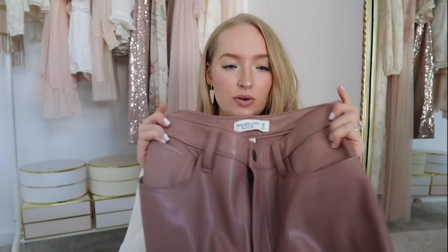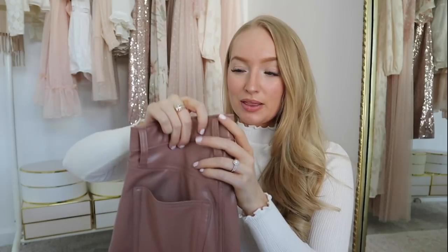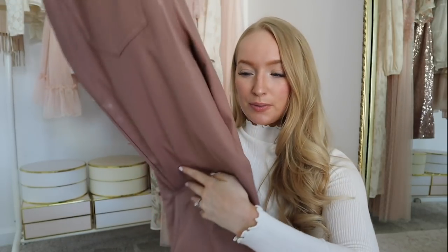I styled these faux leather pants a bunch of ways in that video and was actually shocked that they worked, because I haven't had the best luck with Abercrombie pants in the past. I did recently order a couple of their jeans that I'm going to do a TikTok review on. Fortunately these have some good stretch to them and I love this color — I've been looking for faux leather pants for quite a while, so I'm really excited about those.